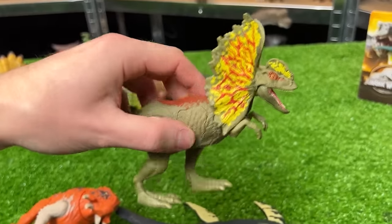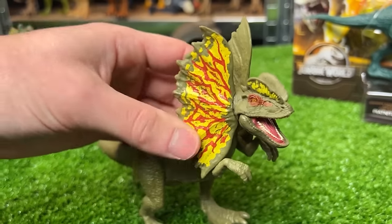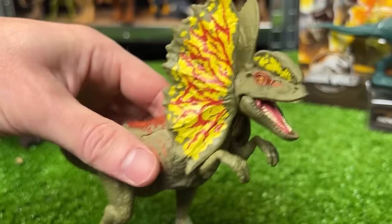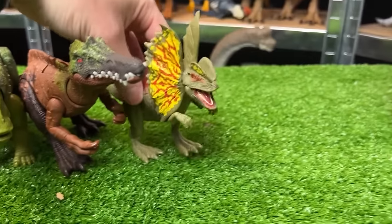Here is the Epic Attack Dilophosaurus figure. It's pretty small and you can't move the frills on its head unfortunately, but it does have this cool button on its side with a light and a bunch of sound effects. This is a pretty cool figure.